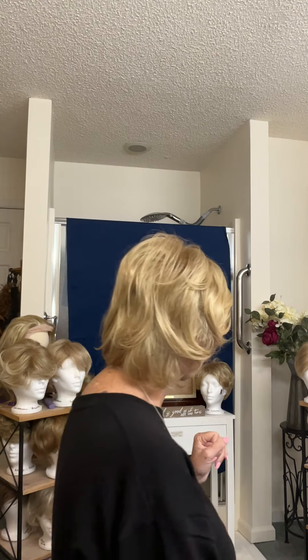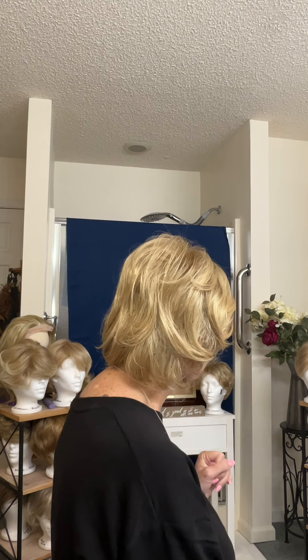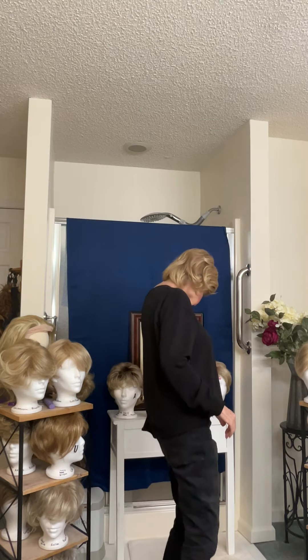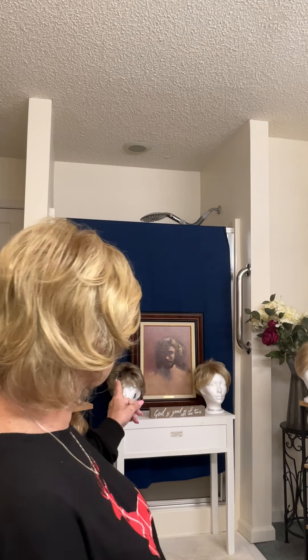The one I'm wearing is the Harlow — the Harlow in Honey Blonde or Pale Golden Blonde Highlights. And then over here we have the Lauren in Sun-Kissed Blonde, and then the Daisy over here in Spun Gold.